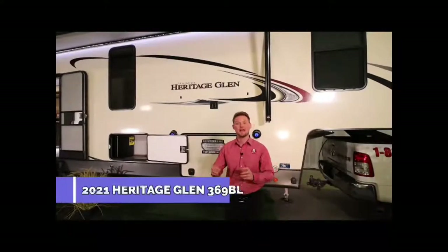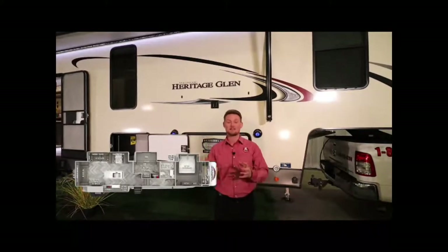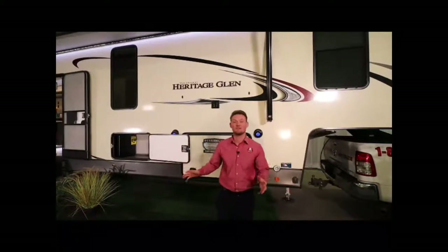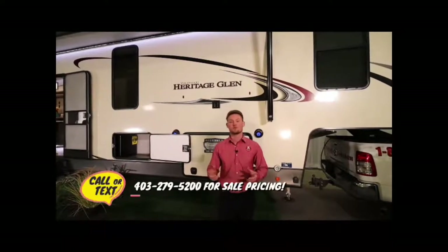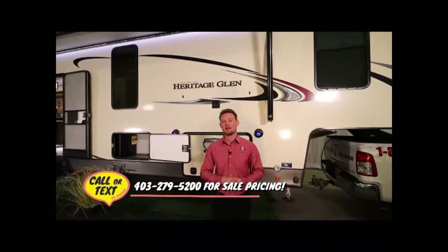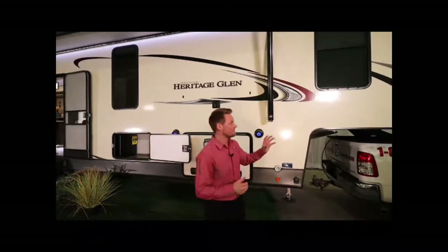Ty the RV Guy here, and behind me is the all-new 2021 Heritage Glenn 369 BL — the BL stands for Bunk Loft. This is technically a mid-bunk floor plan but you're going to have a bunk room and a loft up above. The overall length of this fifth wheel is 43 feet pin to bumper with a rough dry weight of about 12,000 pounds. You're going to want a one-ton truck to pull this, and you'll easily be able to get it into any campsite you like.